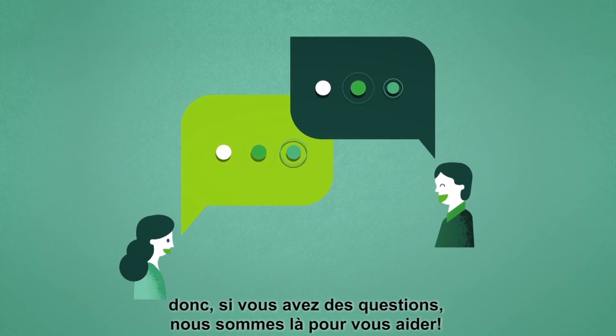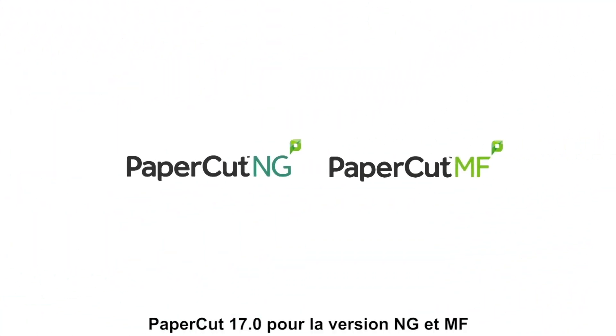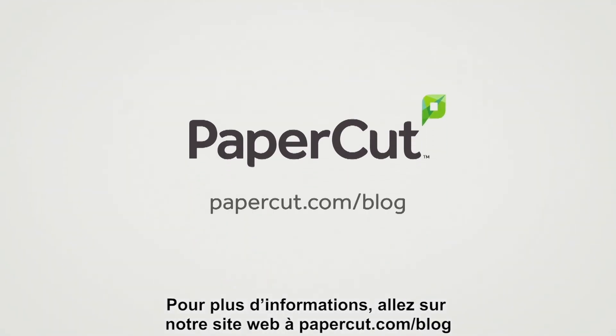We pride ourselves on having a knowledgeable and friendly support team, so if you have any questions, we're here to help. PaperCut 17.0 for NG and MF. For more information, check our website at papercut.com/blog.